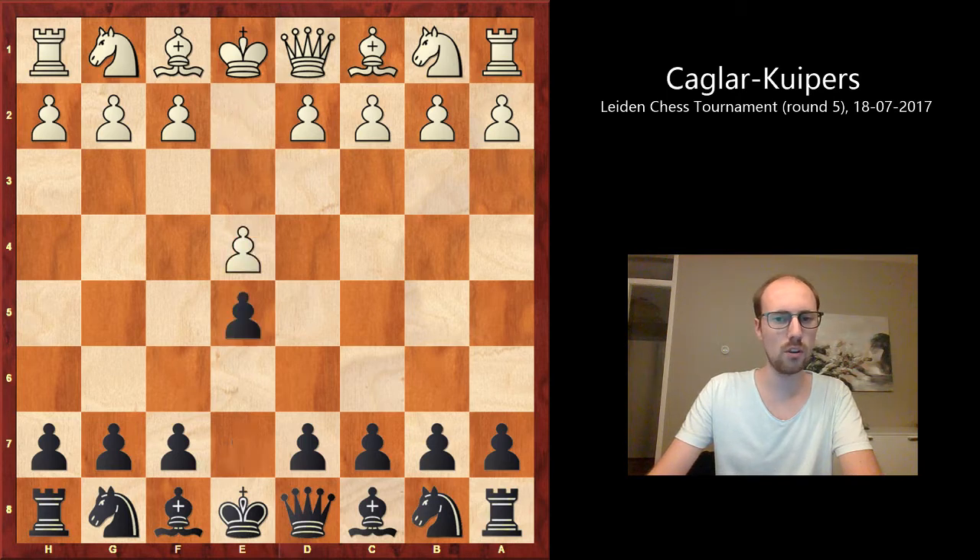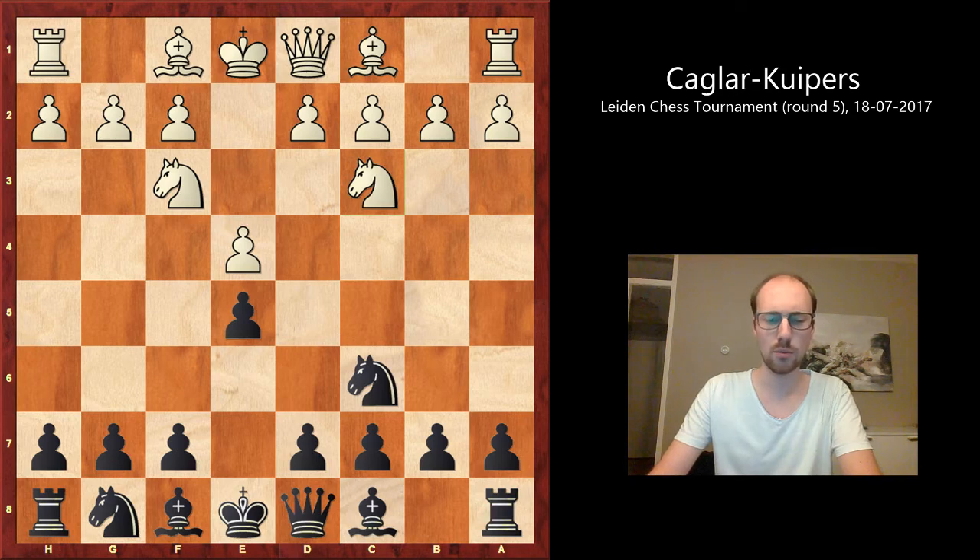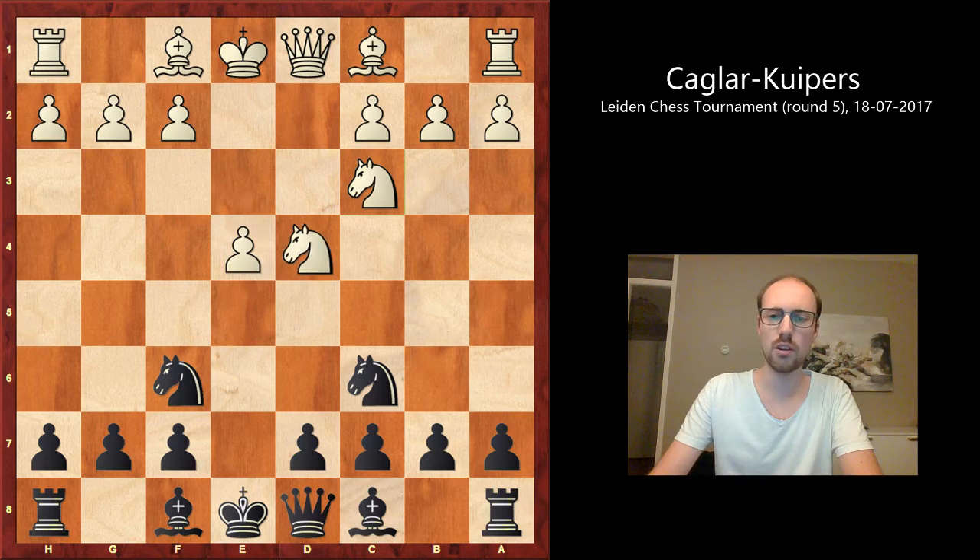I was playing black and she played e4 and I played e5 — not what I normally play, but I decided I wanted to do something different here. She normally plays the Vienna with knight c3, but she played knight f3 this game which surprised me a little. She played knight c3 as well, something she hasn't played before, so I played knight f6. I was told she probably just wanted to go for the Scotch Four Knights and make a draw against stronger opponents. She played d4, I took, knight takes, and I played bishop c5 — not the most common move, but it keeps the position alive.